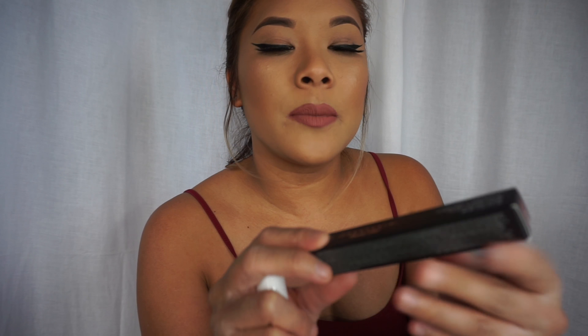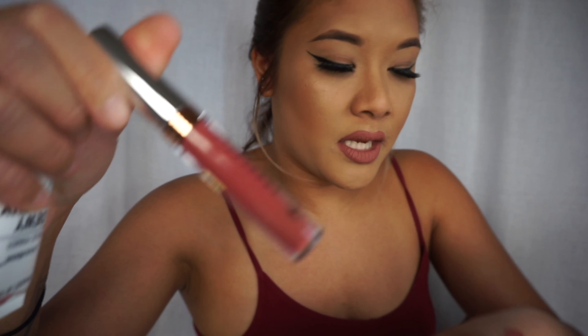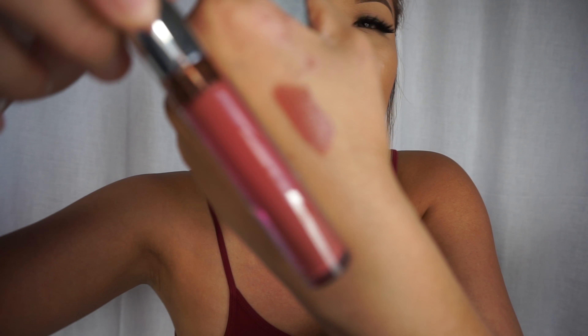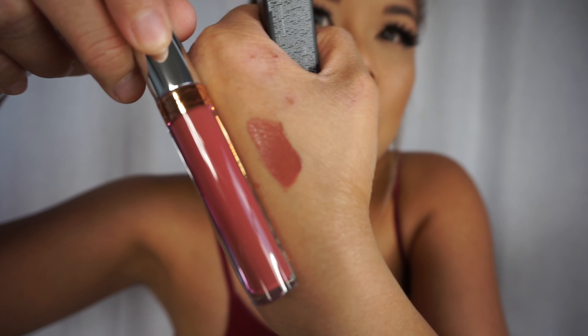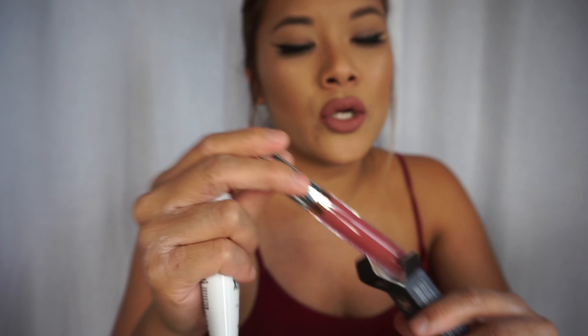I got a liquid lipstick from Anastasia Beverly Hills at Sephora in the color Allison — it's a really nice nude. Let me go ahead and swatch it for you guys. It looks more pinkier on the skin, but it is beautiful. You guys know about this sepia monochrome brown; they are just life to me, similar to what I'm wearing right now.